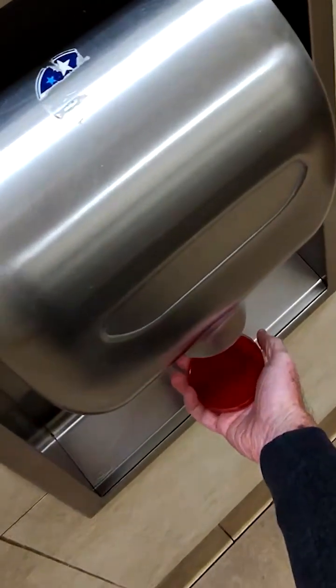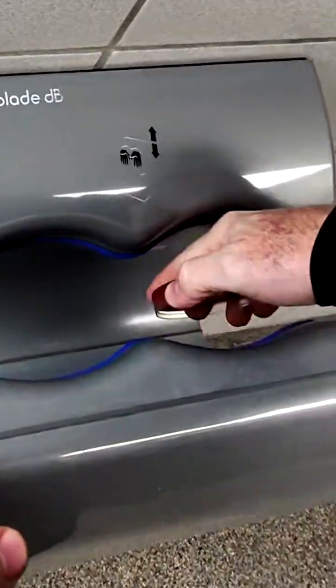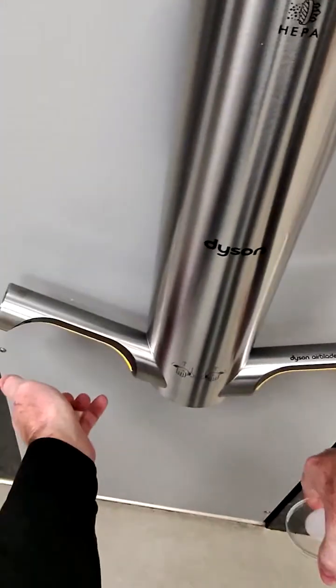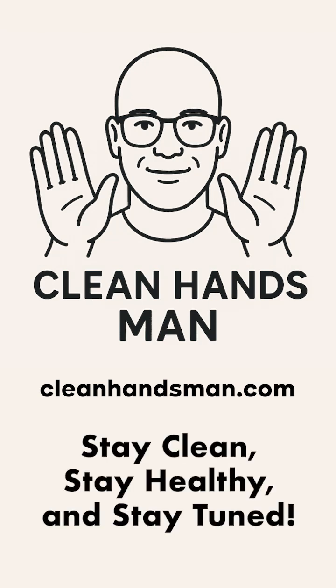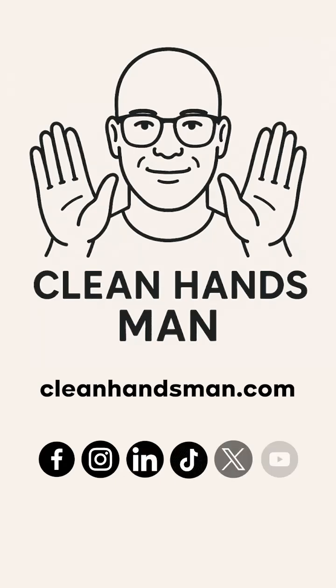That said, this conversation is far from over. If you're a hand dryer manufacturer working on improved hygiene filtration or alternative technologies, I'd genuinely like to hear more about what you're developing to improve on these results. In the meantime, clean hands fans, stay clean, stay healthy, and stay tuned — watch for more videos on the everyday places and public restrooms we touch, the germs we don't see, and how small changes can make a big difference in public hygiene.